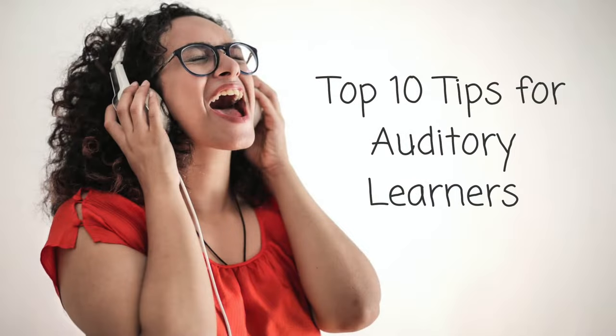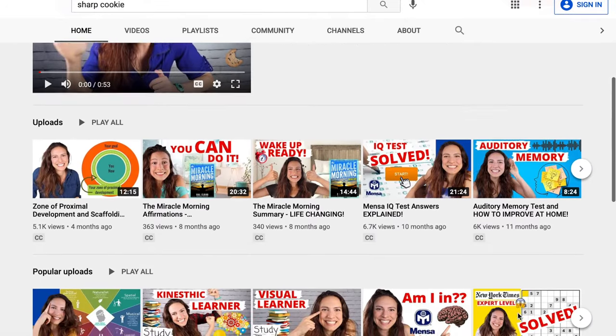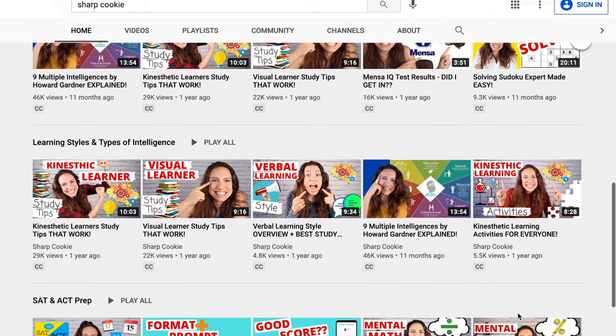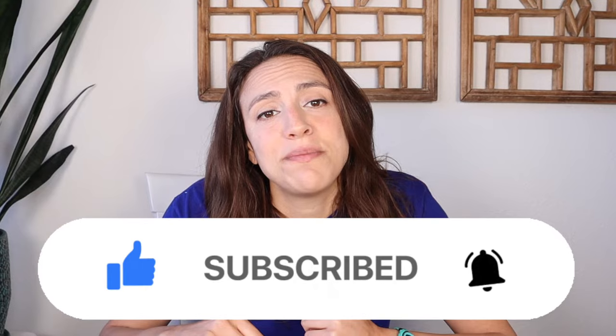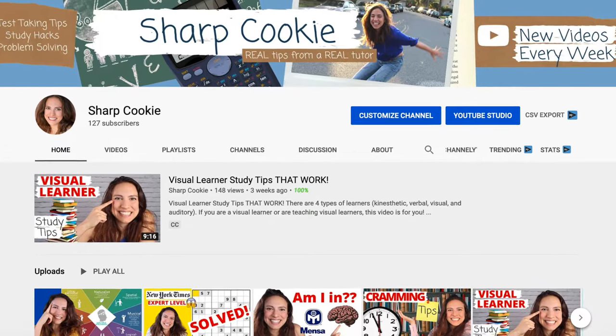What is auditory learning? In this video, I'm going to cover common characteristics of auditory learners and my top 10 best study tips for auditory learners. Hi, I'm Janice, and you're watching Sharp Cookie. On this channel, I talk about a lot of different topics related to learning, studying, and problem solving. Please subscribe and hit the notification bell because I post new videos every week.